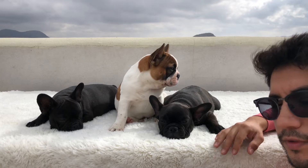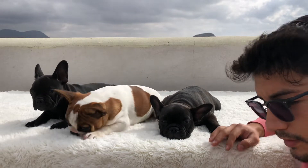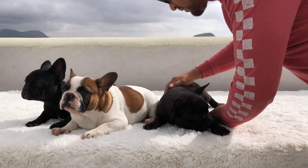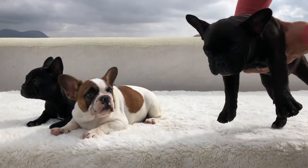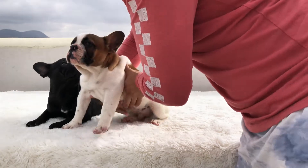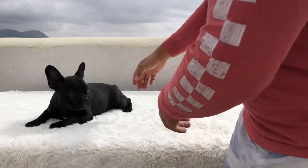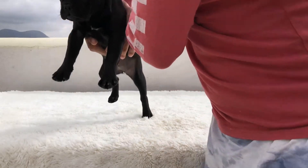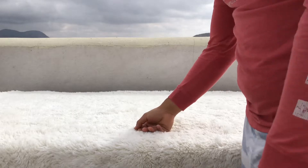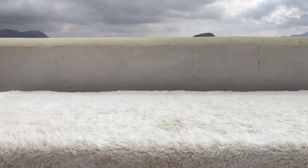Lastly, I just want to end the video by showing we have another litter coming in — I want to show off the mom. She is currently six weeks pregnant and going to seven weeks soon. The mother is a blue brindle. She carries cocoa, she carries tan points, and cream.